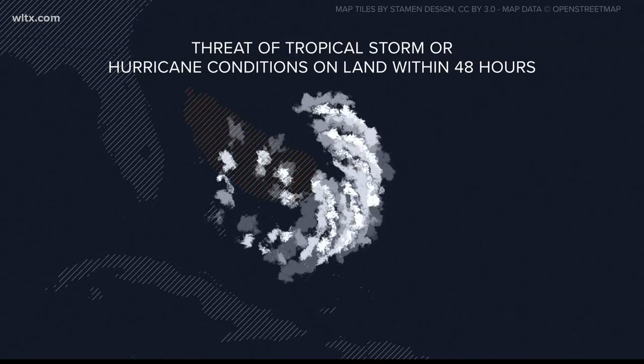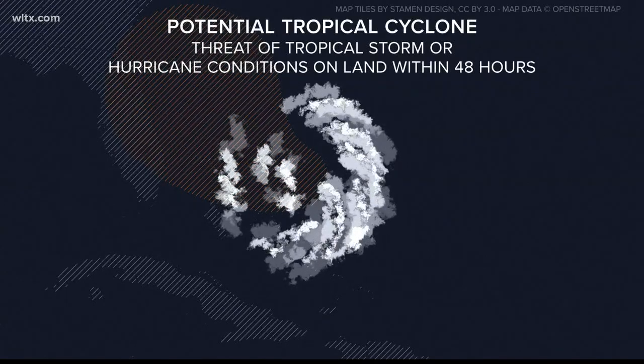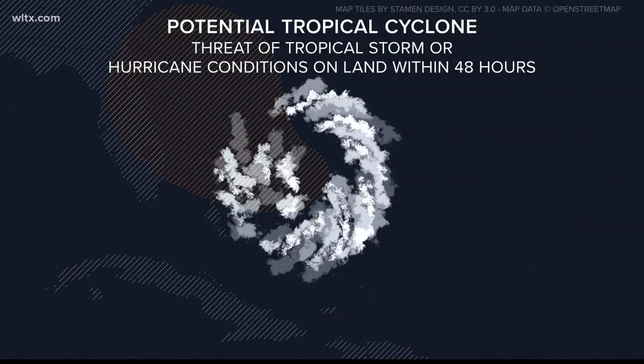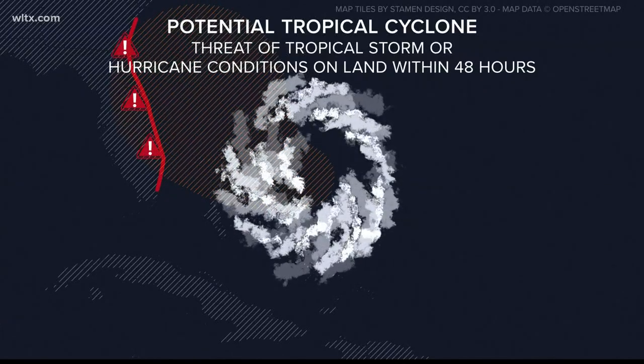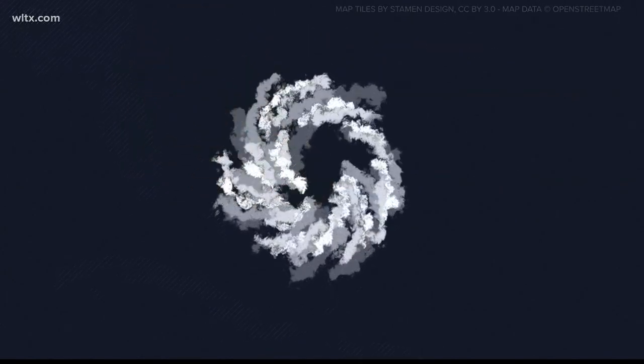Now, if that tropical disturbance is expected to strengthen and poses the threat of bringing tropical storm or hurricane conditions to land within 48 hours, it will then be labeled a potential tropical cyclone — a cyclone being the broad name given to any tropical system. When the National Hurricane Center does identify a PTC, tropical watches and warnings can be issued, as well as all NHC advisory and forecast track graphics.